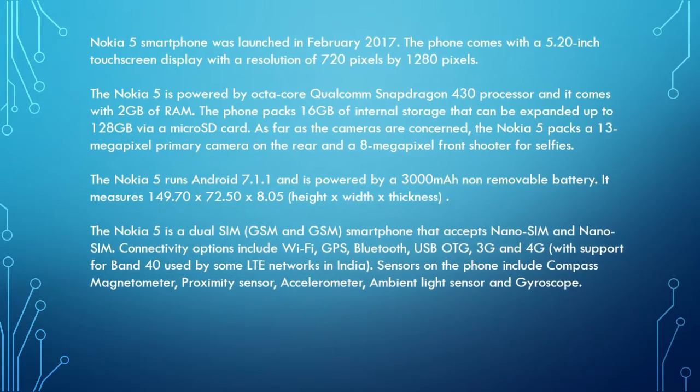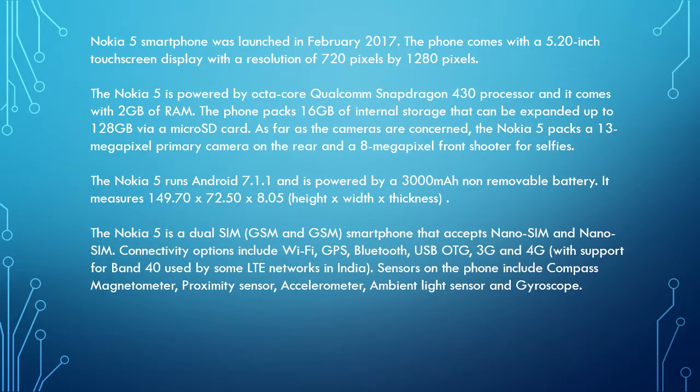Nokia 5 Smartphone was launched in February 2017. The phone comes with a 5.20-inch touchscreen display with a resolution of 720 pixels by 1280 pixels. The Nokia 5 is powered by an octa-core Qualcomm Snapdragon 430 processor and it comes with 2GB of RAM. The phone packs 16GB of internal storage that can be expanded up to 128GB via a microSD card.